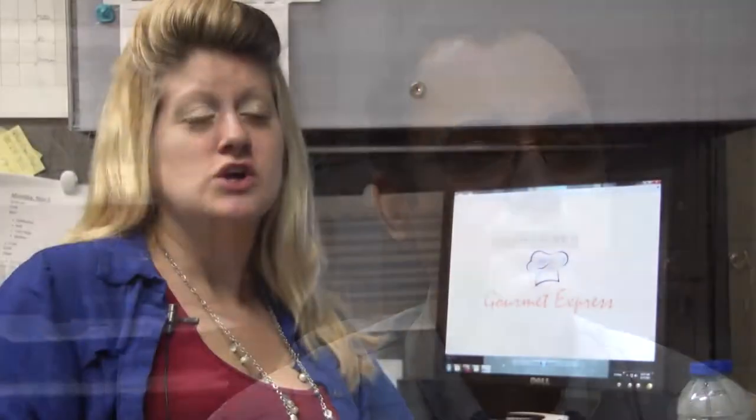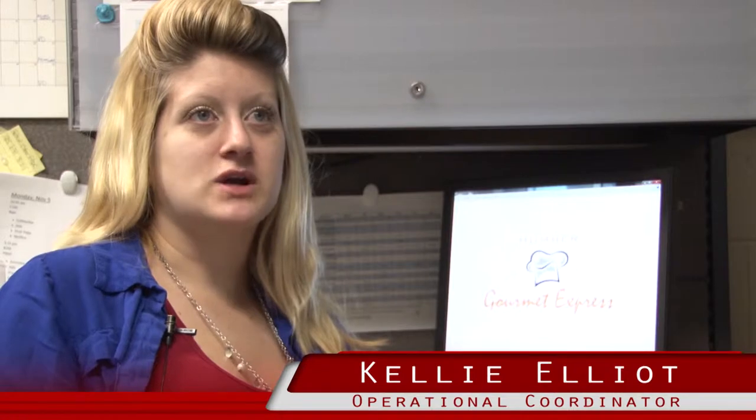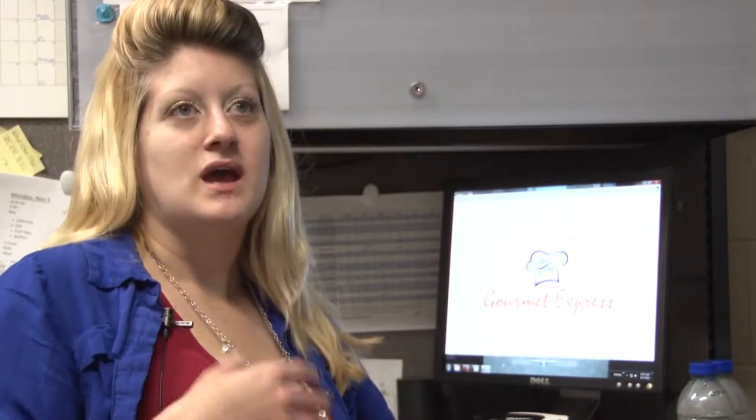The purpose of the Gourmet Express is to provide a retail outlet for food prepared by our culinary programs. Whatever it is that they're preparing and learning about in class, it all comes back to the receiving area where we label it, price it, and sell it in the store for profit, and then all the profits go back into the HRT program.